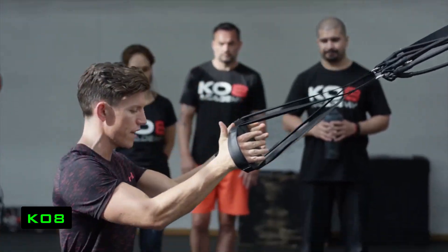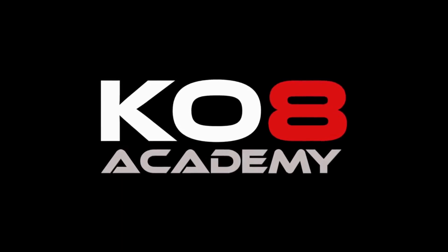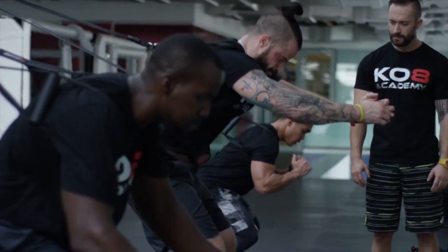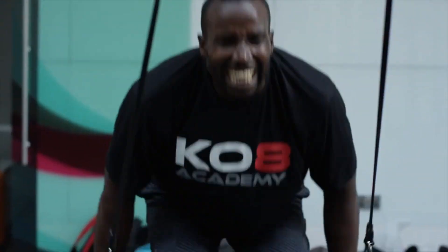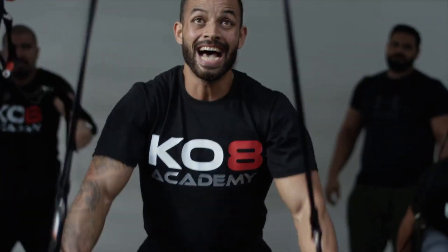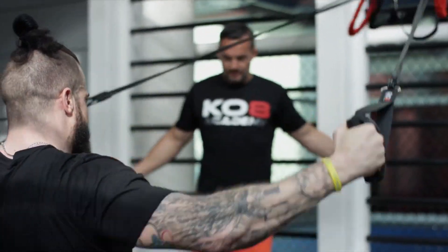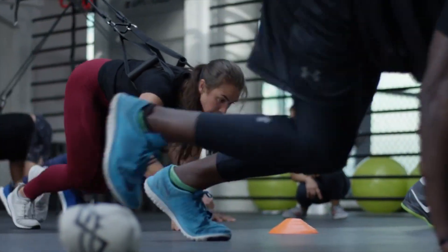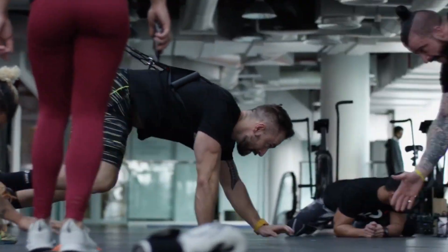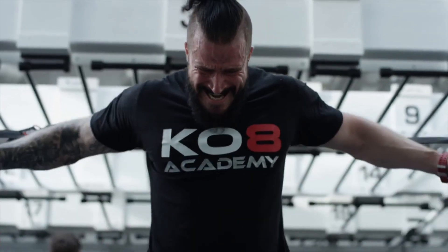KO8. Here is another device created for those people who can't or don't want to go to the gym, but wish to remain in excellent physical shape. The KO8 is a system of straps and rubber bands that create additional resistance during movement. The system is compact, easily fits in a bag, so you can train in any convenient place, even in nature. The KO8 is suitable for people with different physical preparation, and the level of resistance depends on how many rubber bands are installed.